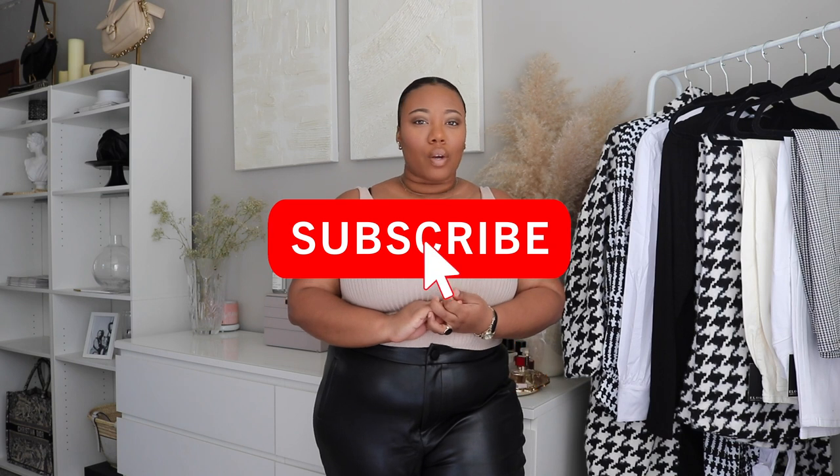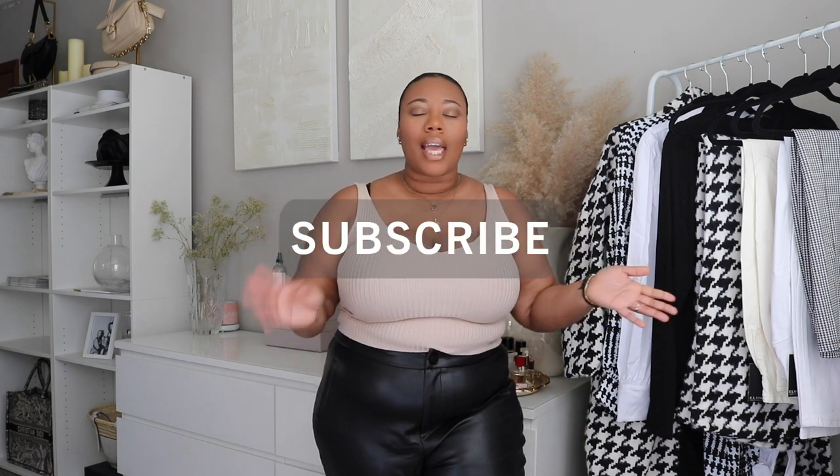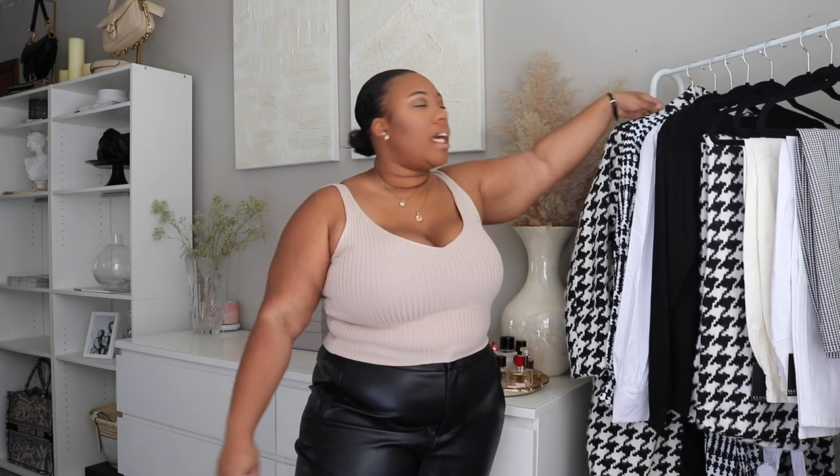I'm not going to hold you too long — we're going to get straight into this video. But before we get into the pieces, if you're new here please subscribe; I would love to have you join the family. As always, anything I mention in this video as well as what I'm wearing will be linked below. Okay, so first up in this haul is this houndstooth long coat.